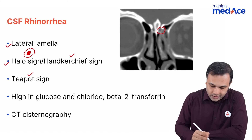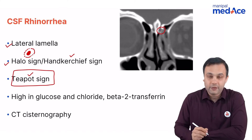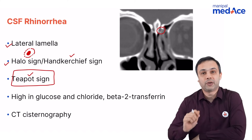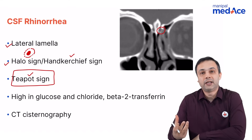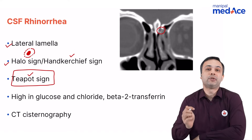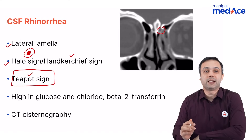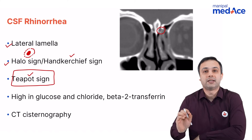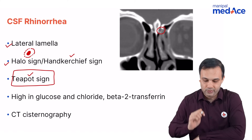The third important sign is the teapot sign, which is usually seen in cases of leaks in the sphenoid sinus. When the sphenoid sinus is filled with CSF, on bending down it produces a classical teapot appearance in imaging as well. This is the teapot sign seen in sphenoid sinus CSF Rhinorrhea.